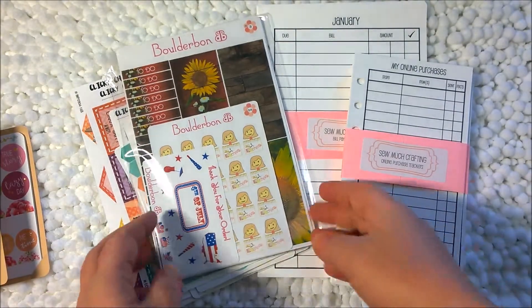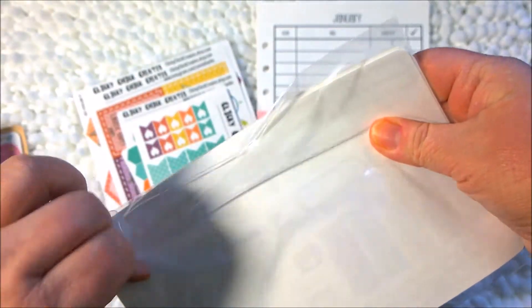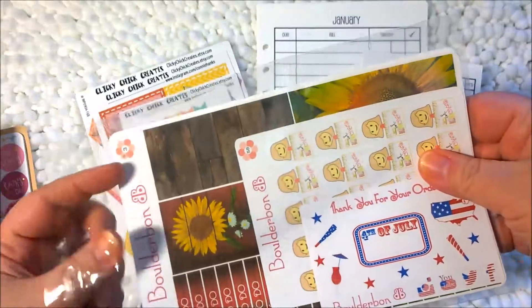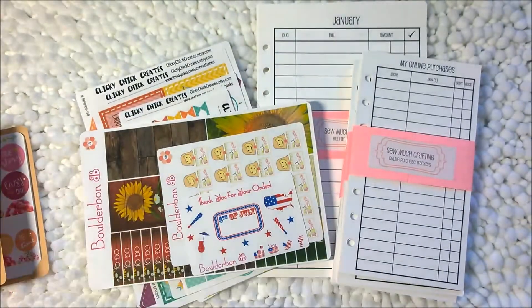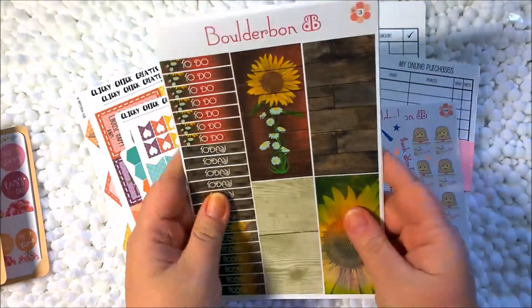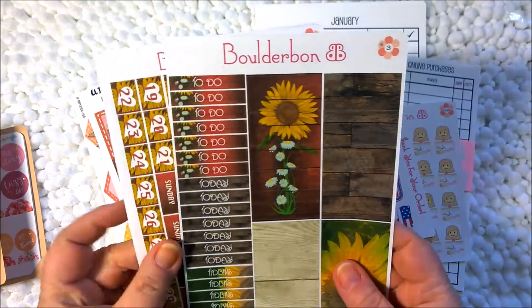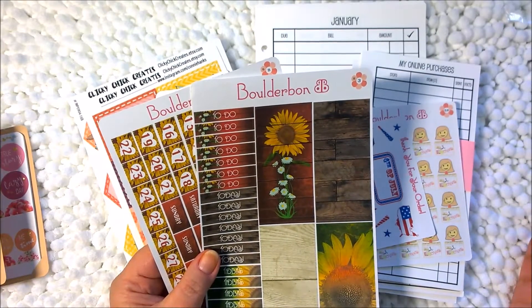The next one is Boulder Bond. Lady Zodiac turned me on to Boulder Bond's Etsy shop, and this is my second purchase from her. This kit is sunflowers, and I plan on doing this in August because August just seems like a sunflower month to me.